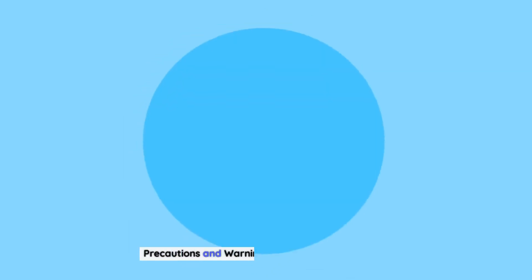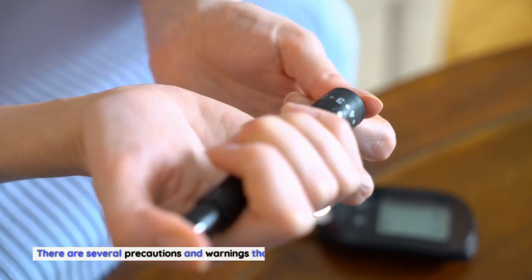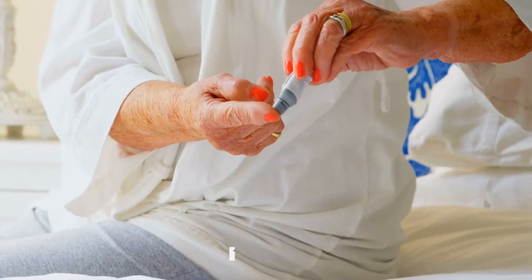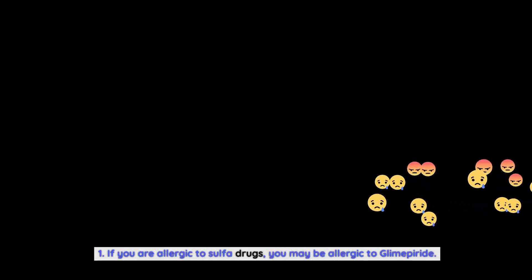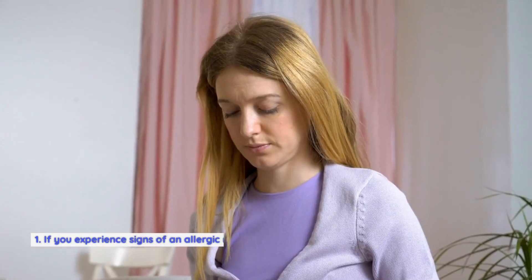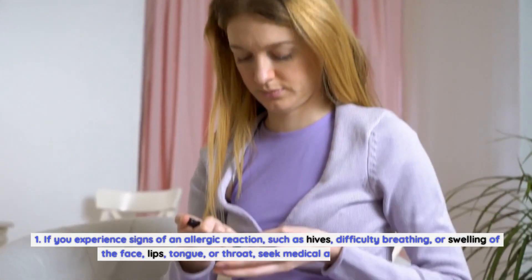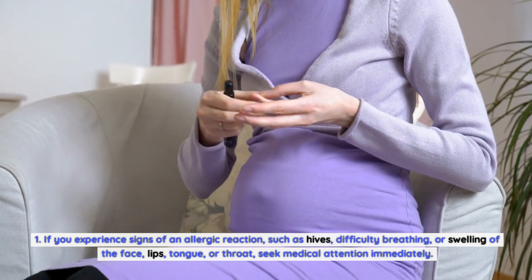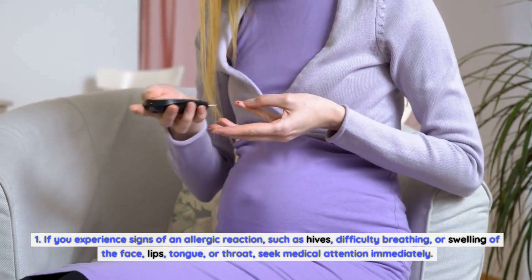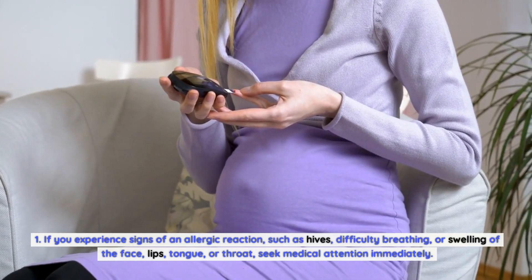There are several precautions and warnings to consider when taking glimepiride. Regarding allergic reactions: if you are allergic to sulfa drugs, you may also be allergic to glimepiride. If you experience signs of an allergic reaction — such as hives, difficulty breathing, or swelling of the face, lips, tongue, or throat — seek medical attention immediately.